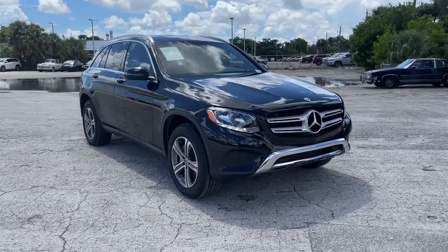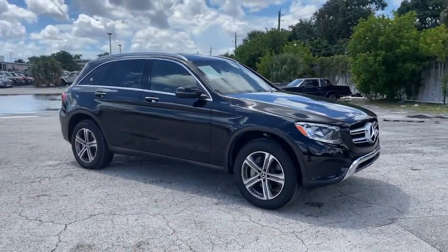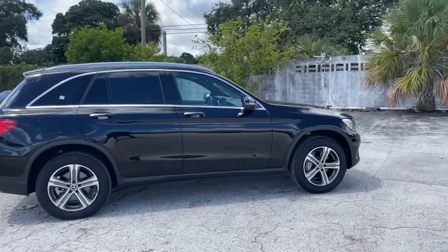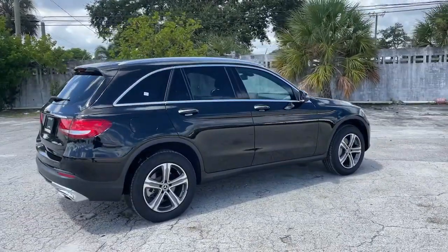You're gonna love the 2019 Mercedes-Benz GLC. With less than 25,000 miles on the odometer, this vehicle stands out from the rest.